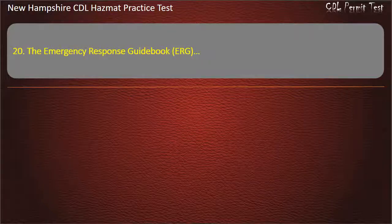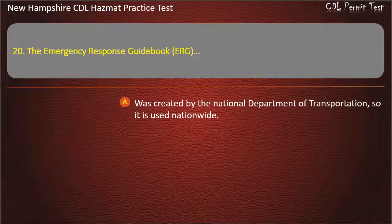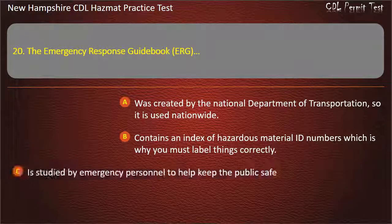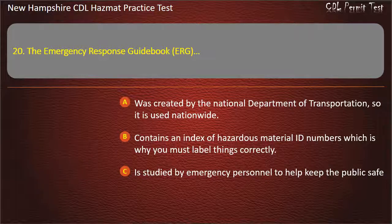Question 20. The Emergency Response Guidebook (ERG): was created by the National Department of Transportation, so it is used nationwide; contains an index of hazardous material ID numbers which is why you must label things correctly; is studied by emergency personnel to help keep the public safe; or all of the above. Answer: All of the above.